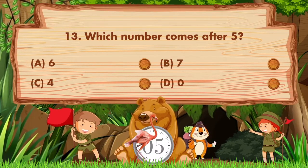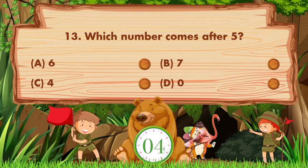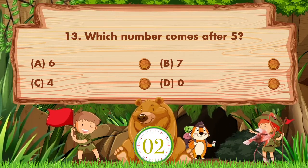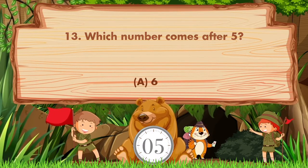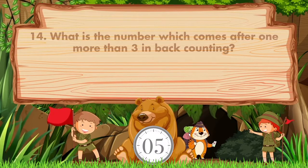Which number comes after five? Options: A: 6, B: 7, C: 4, D: 0. The answer is option A, 6.